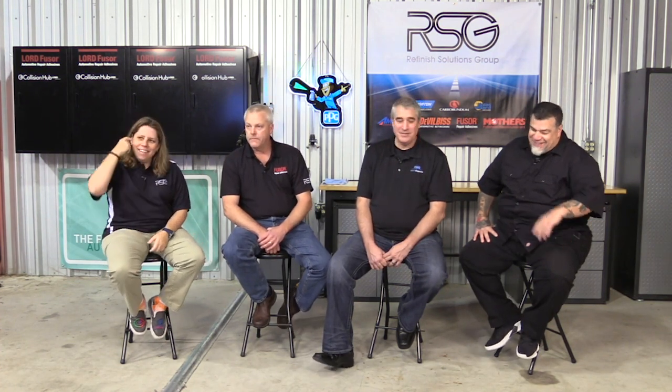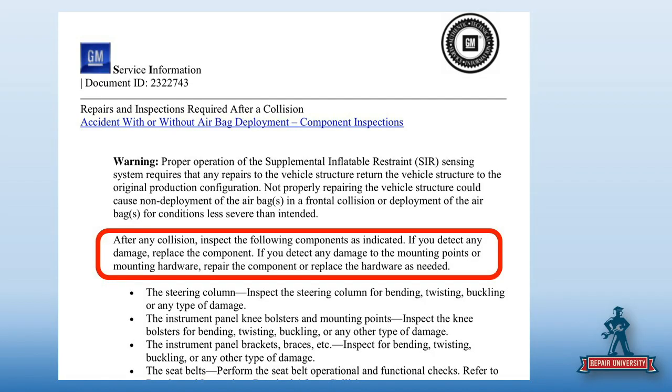You will inspect the following components. If you detect any damage, replace the component. If you detect damage to the mounting point or hardware, you can try to repair — if not, replace. There's a long list of components. You may not find anything, but you still have to take the time to inspect it, and you've got to document that you inspected it.